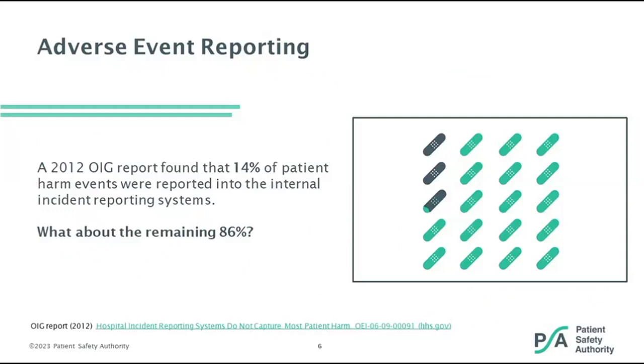A 2012 study by the OIG found that only 14% of harm events were reported into the internal incident reporting system, meaning 86% were not. What we're really talking about with this webinar series — and in particular today — is casting a wider net in order to capture those types of events that may not be entered into the internal event reporting system within your facility.